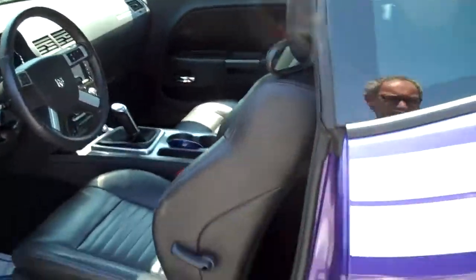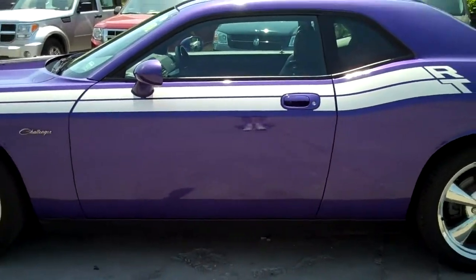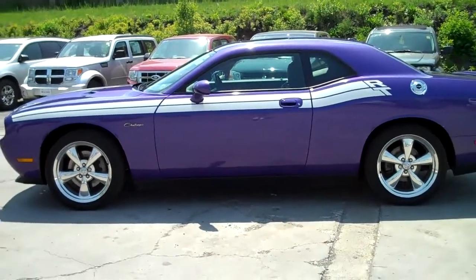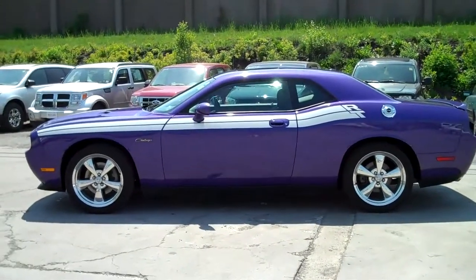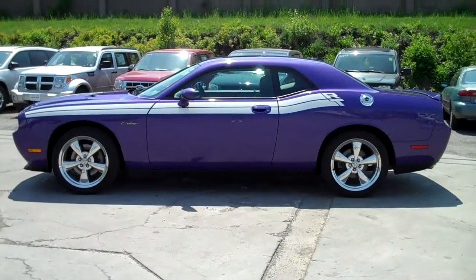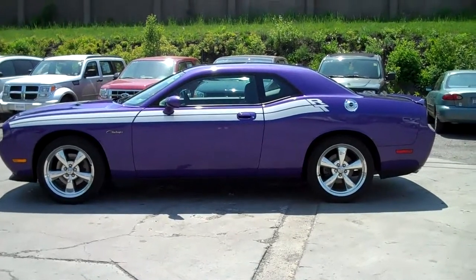So here you go, guys — 2010 Dodge Challenger RT, 4,300 miles. It's got the Hemi, the 6-speed manual, a sunroof, leather, and navigation. It has everything you can possibly want. You can come see it at 4131 Sheridan Drive, Basel Resale Center, or give us a call at 716-568-4640. Hope to see you soon.